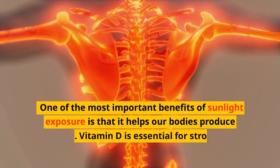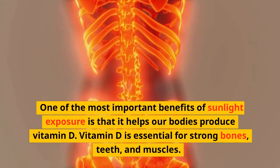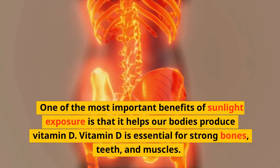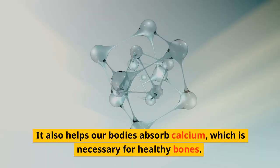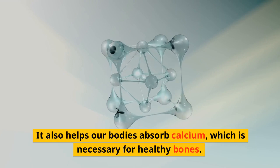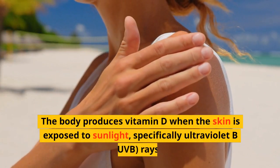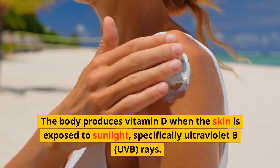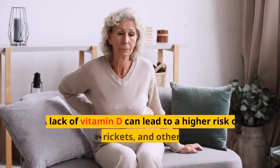One of the most important benefits of sunlight exposure is that it helps our bodies produce vitamin D. Vitamin D is essential for strong bones, teeth, and muscles. It also helps our bodies absorb calcium, which is necessary for healthy bones. The body produces vitamin D when the skin is exposed to sunlight, specifically ultraviolet B (UVB) rays.